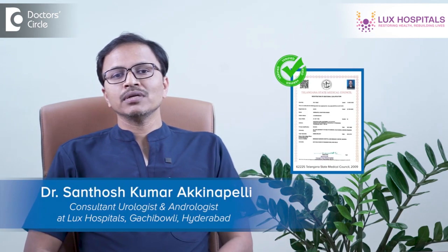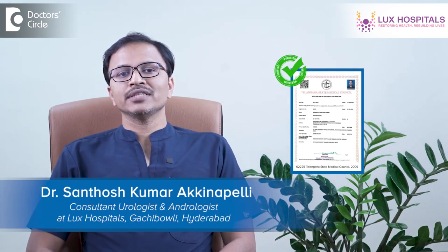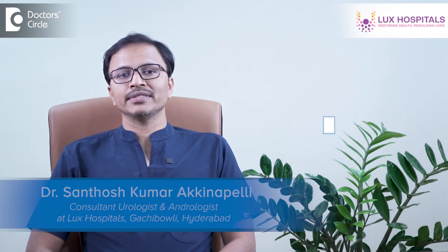Hi, I am Dr. A. Santush Kumar, practicing as Consultant Urologist, Andrologist and Renal Transplant Surgeon at Lux Hospital, Gachiboli, Hyderabad.